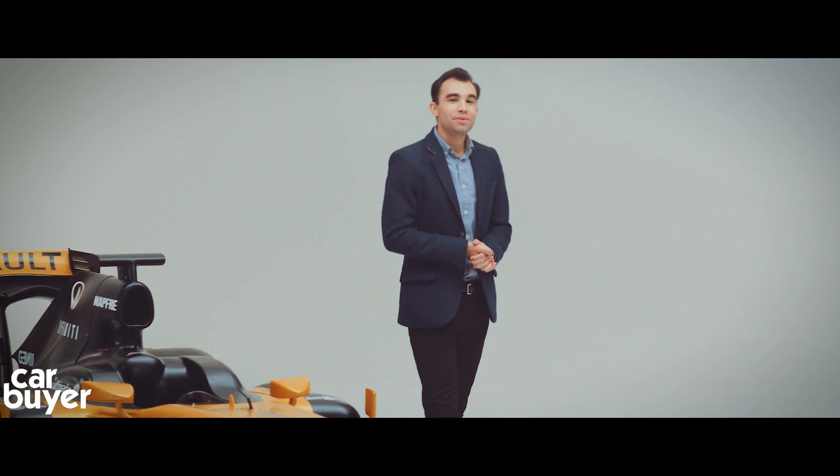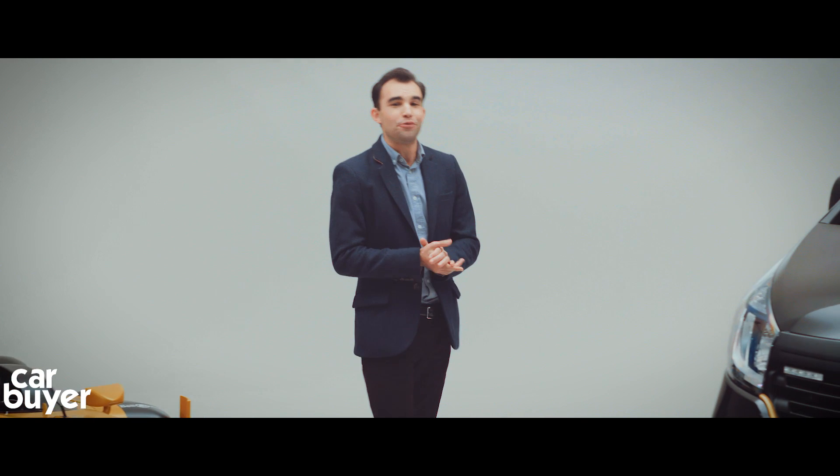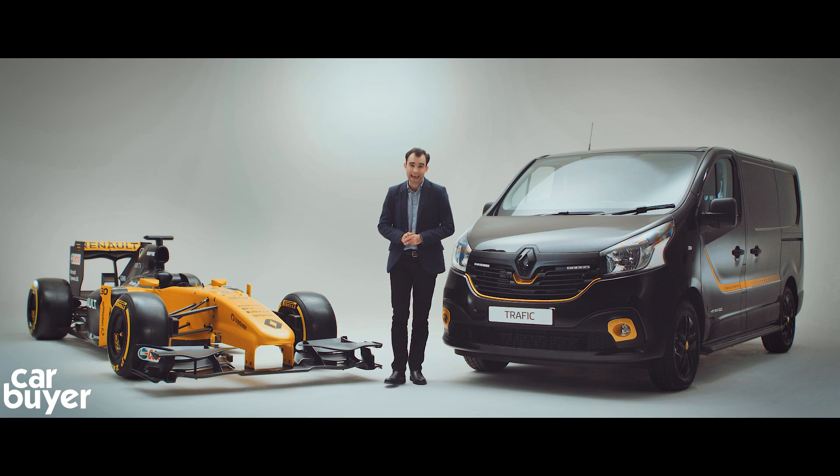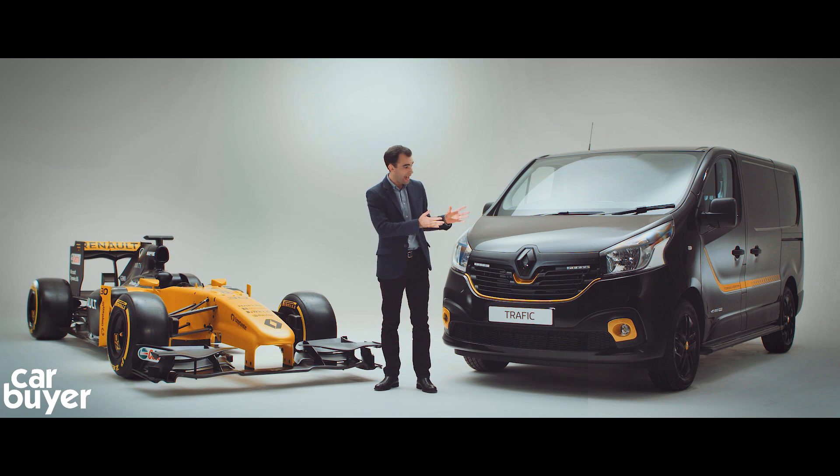Today we're going to show you how some of those features developed to win in Formula One are now giving the Renault Traffic a real competitive edge. The racer and the van have far more in common than you might realise.